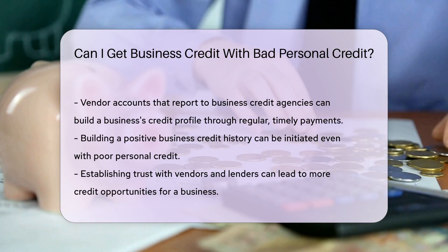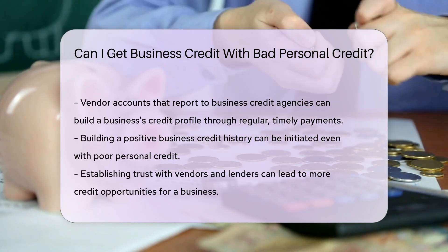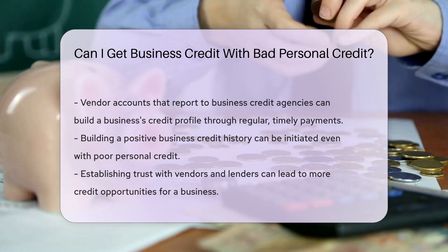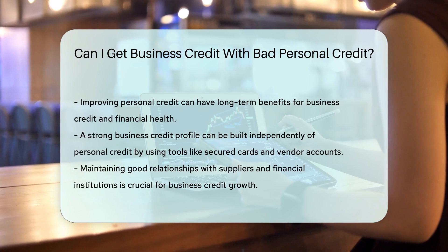Vendor accounts that report to business credit agencies can also help. These are accounts with companies that allow you to pay several days or weeks after receiving goods or services. Regular, on-time payments will build your business's credit profile.